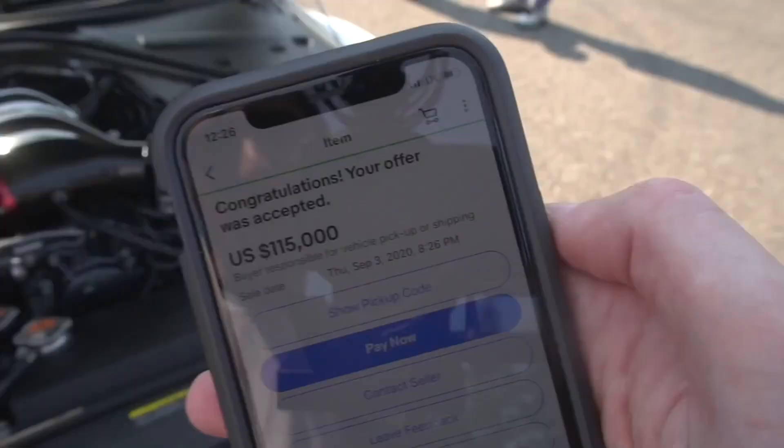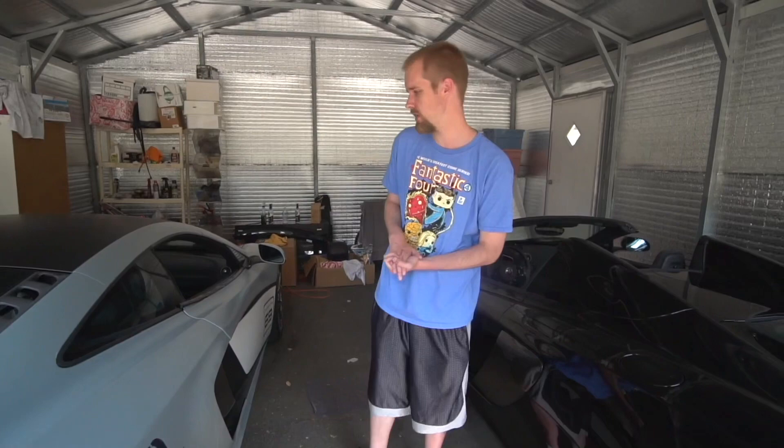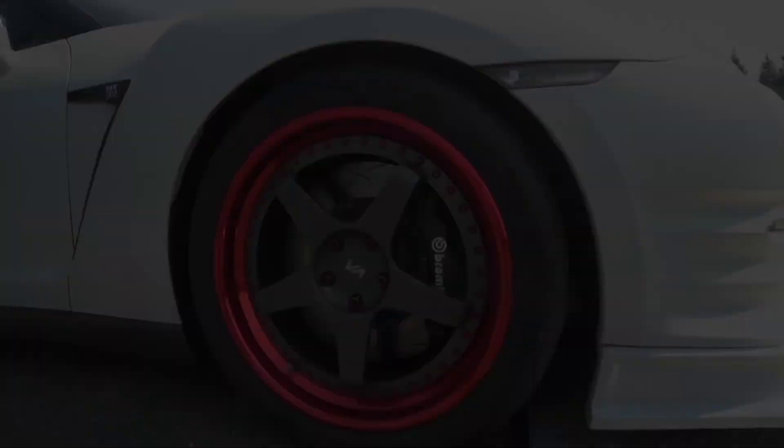Welcome back to the channel, welcome back to the vlog — it's Chris here. Today we got something super crazy: we're on our way right now to pick up our newest GTR, just bought last week. It's getting shipped up here from Arizona, just came in, just got the call. We're about to leave right now — 2016 GTR, and it has 2,000 horsepower. We'll let you guys check it out when we get there, it's only a couple minutes away.